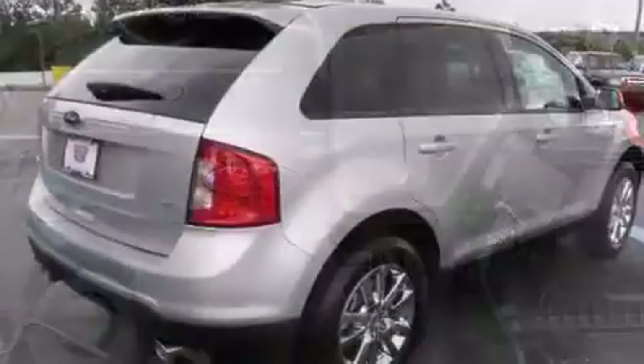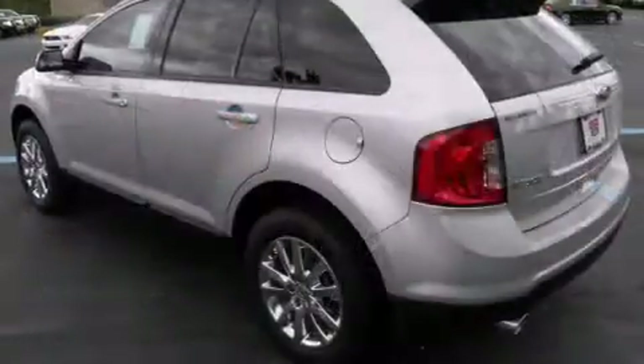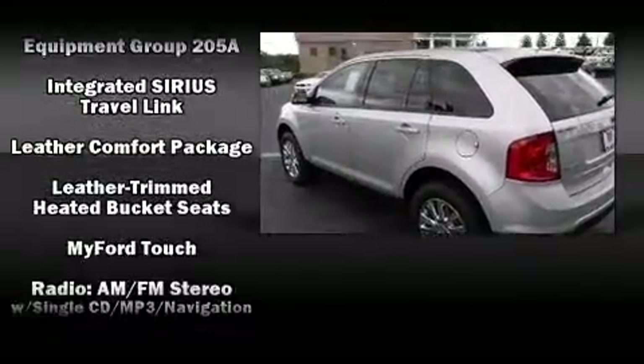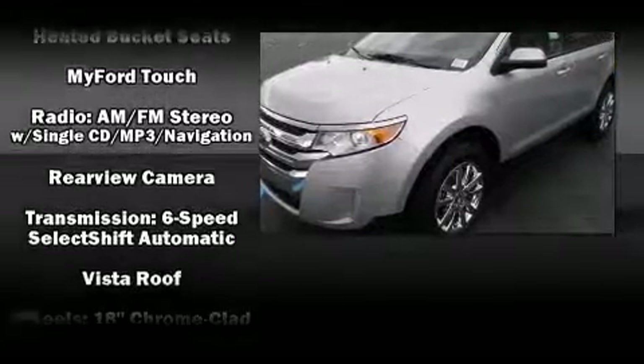Ford ensures the safety and security of its passengers, with equipment such as front-side impact airbags, brake assist, and four-wheel disc brakes with ABS. For added security, Dynamic Stability Control supplements the drivetrain.